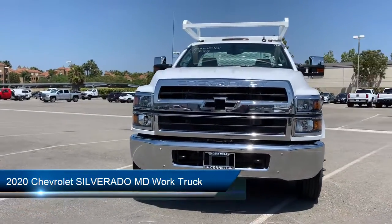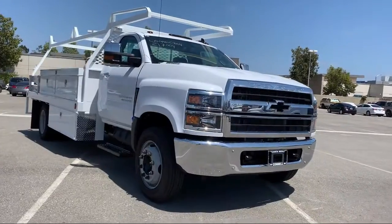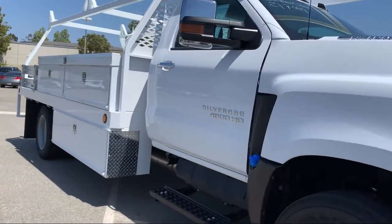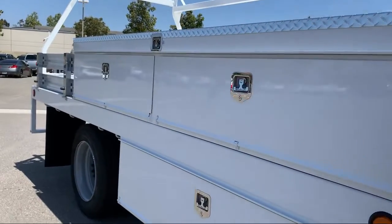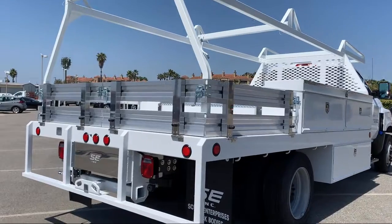It comes equipped with a Duramax 6.6 liter turbocharged diesel V8 engine, work truck preferred equipment package, preferred equipment group 1WT, integrated trailer brake controller, OnStar and Chevrolet connected services capable, and single zone air conditioning.